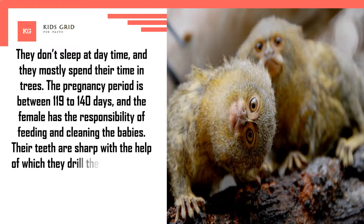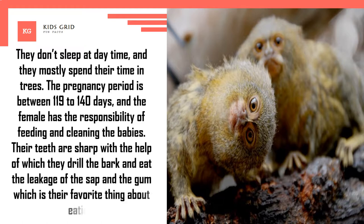Their teeth are sharp, with the help of which they drill the bark and eat the leaking sap and gum, which is their favorite food.